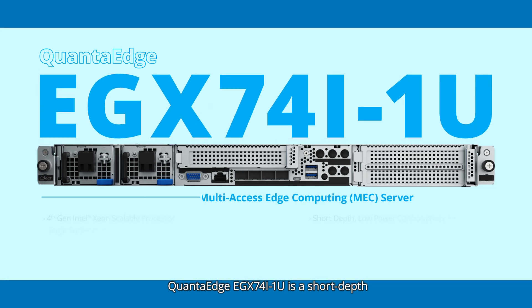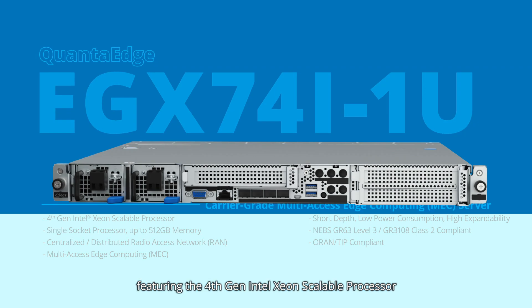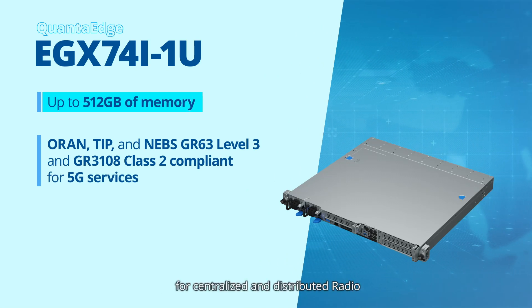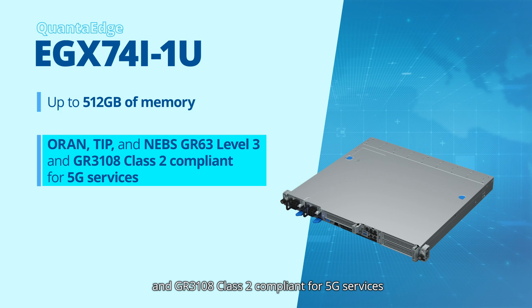The Quantigrid EGX74I1U is a short-depth, low-power consumption, highly expandable multi-access edge computing server featuring the 4th gen Intel Xeon scalable processor and up to 512GB of memory, for centralized and distributed radio access networks that are ORAN, TIP, and NEBS GR63 Level 3 and GR3108 Class 2 compliant for 5G services.